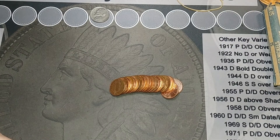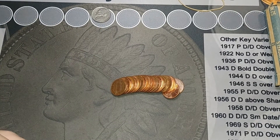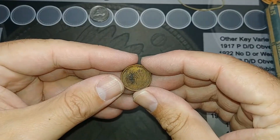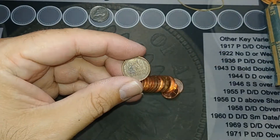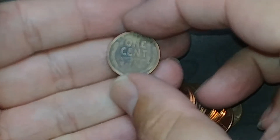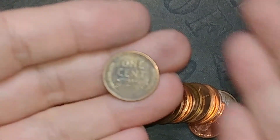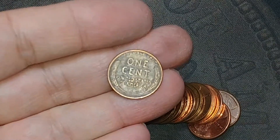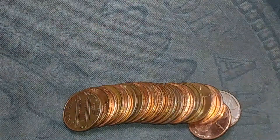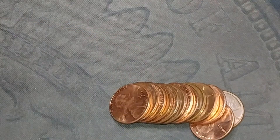I didn't find anything else in any of the nickel rolls, so that was pretty much a bust other than the 1950s find. But I'm on roll one of the pennies and we got a wheat cent! I haven't looked at the year yet so let's figure it out together. Let me zoom in a bit... 1945-D! Nice, so we're on the board with the 40s and wheat cents.